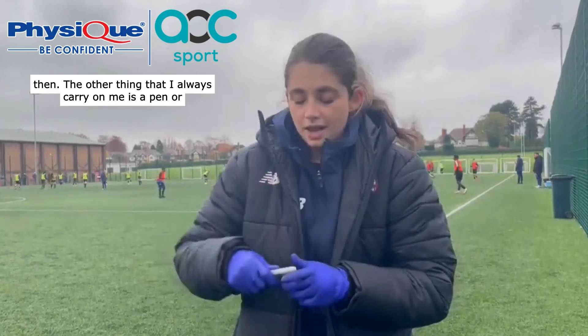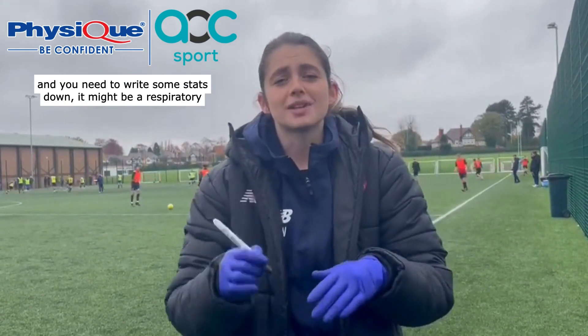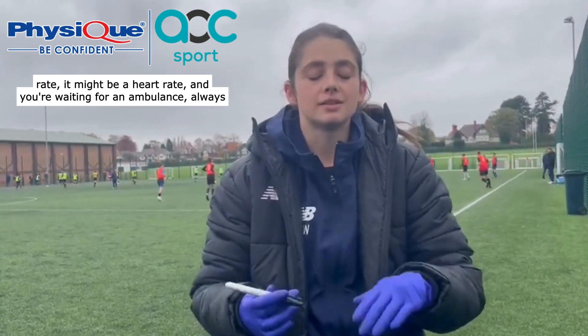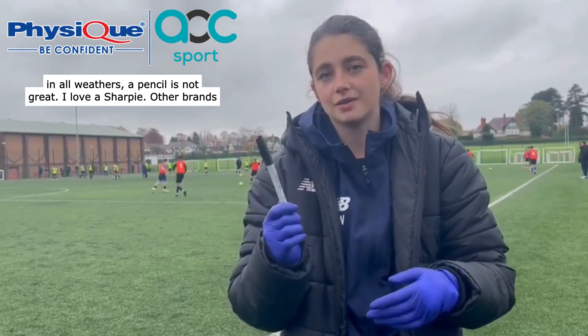The other thing that I always carry on me is a pen or a sharpie. If you're on your own and it's wet like it is today and you need to write some stats down — it might be a respiratory rate, it might be a heart rate and you're waiting for an ambulance — always on the back of your glove. You can't forget it. It's something that will write in all weathers. Pencil's not great. I love a sharpie.